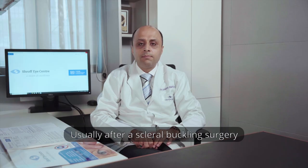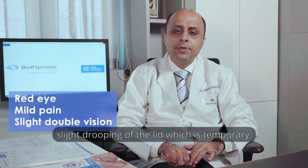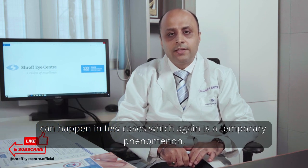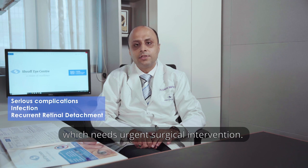Usually after scleral buckling surgery, patients have a red eye and mild pain. They may or may not have slight drooping of the lid, which is temporary, and a slight amount of double vision can happen in a few cases, which is also a temporary phenomenon. In some cases, serious complications such as infection can happen, which needs urgent surgical intervention.